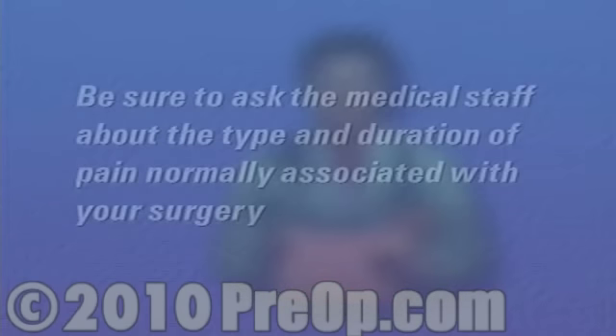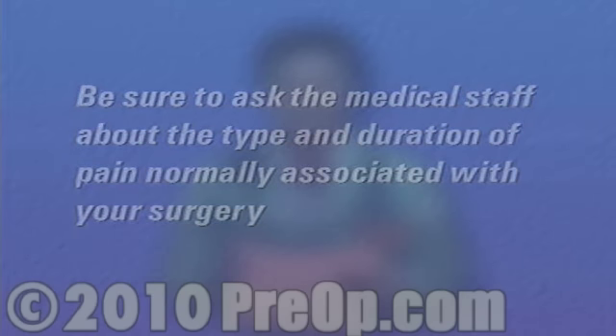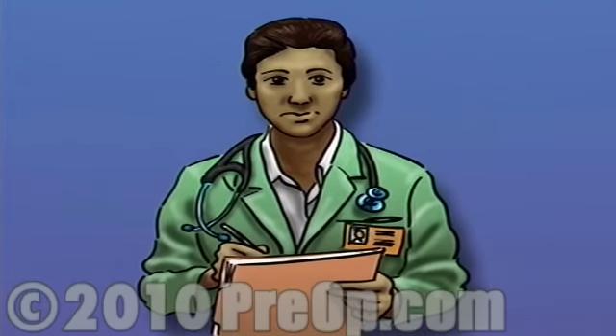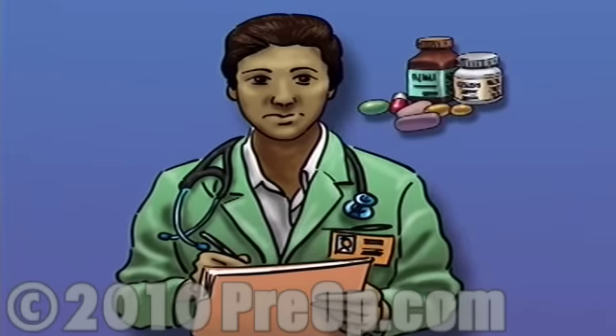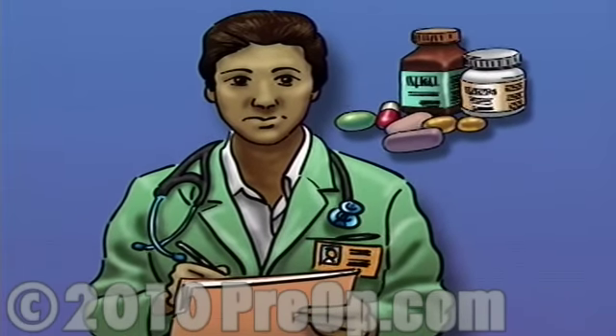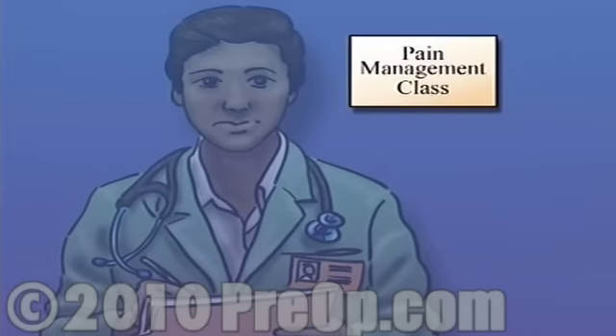Before surgery, be sure to ask the medical staff about the type and duration of pain normally associated with your surgery. Find out in advance about your pain management options. Work with the staff to develop a pain management plan. There are alternatives to drugs that can lessen your need for pain medication. Ask your doctor for help in finding a pain management class.